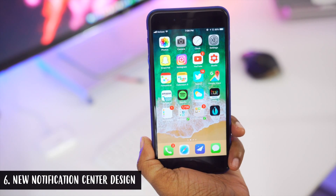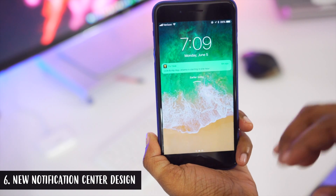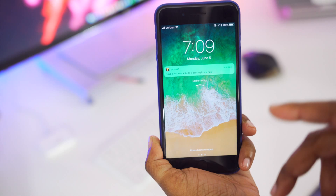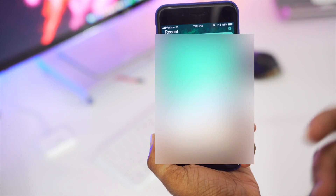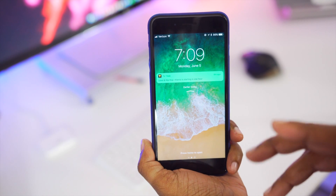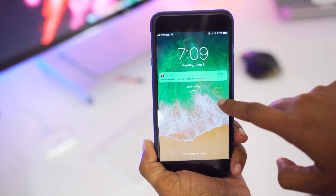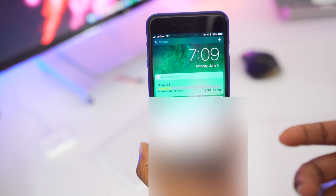Your Notification Center looks a little different as well. When you slide down from the top, it gives you notifications you have not yet acknowledged or seen recently. If you swipe up in that area it shows you notifications from earlier today. This really resembles your lock screen, and from within this view you can pull up your Camera with a swipe to the right, or pull up your Today View with a swipe to the left.